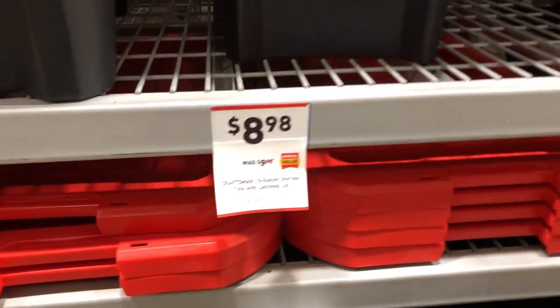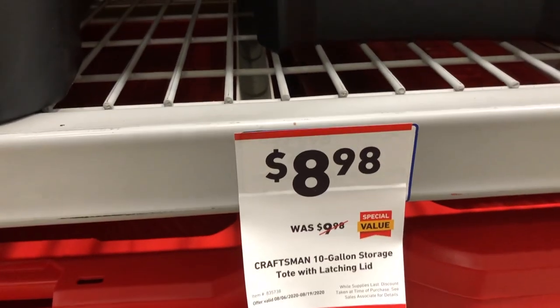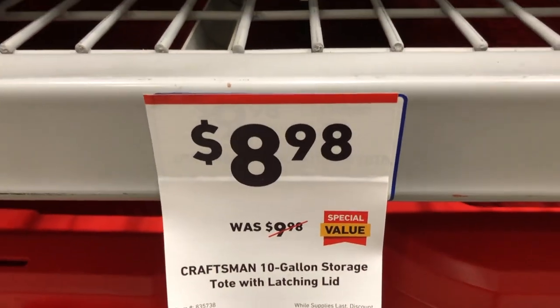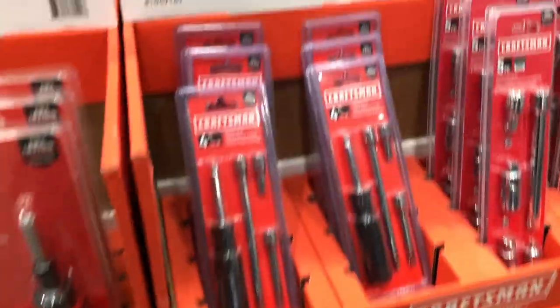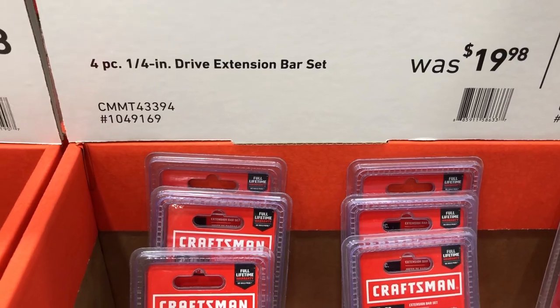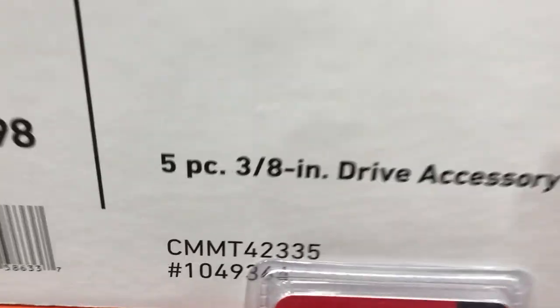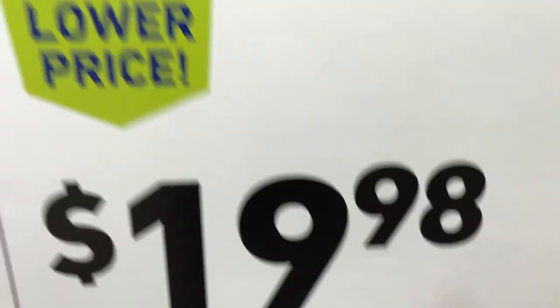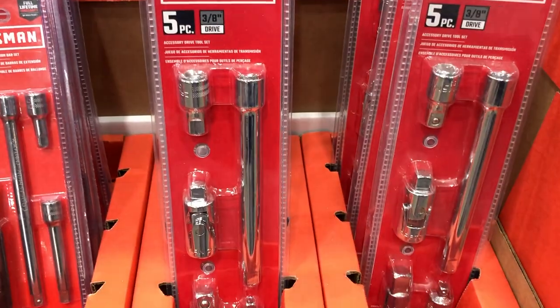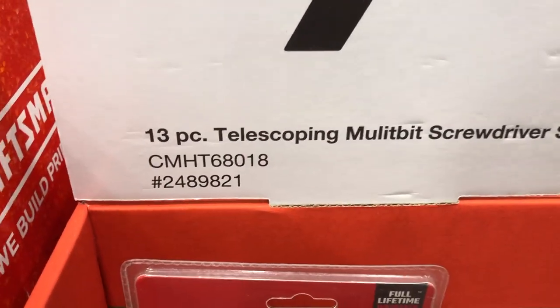Craftsman has a 10-gallon rugged storage tote with latching lid at a slight discount. New lower prices on Craftsman accessories include a 4-piece quarter-inch drive extension bar set for $14.98, a 5-piece 3/8-inch drive accessory set down to $19.98, and a ratcheting telescoping multi-bit screwdriver set for just $9.98.